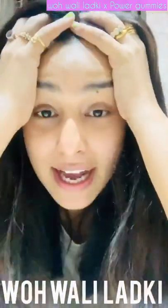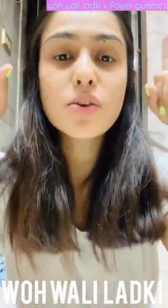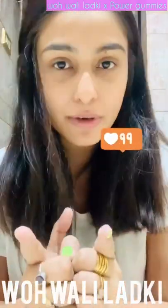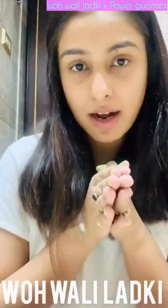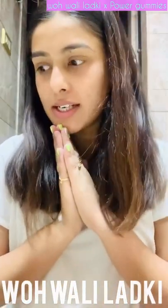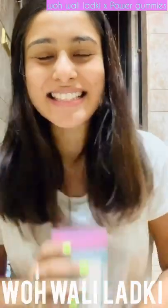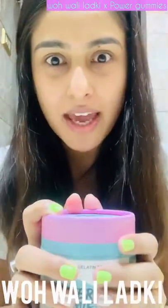If you liked this review, let me know in the comments below. Also, if you're planning to buy this product, let me know — I'll be sharing the link where you can buy it, tagging them here, and it'll be on my stories as well. That's the review of Power Gummies — see you next time with episode 12!